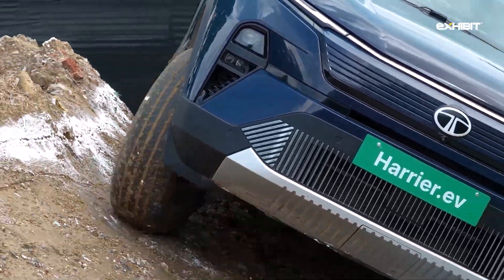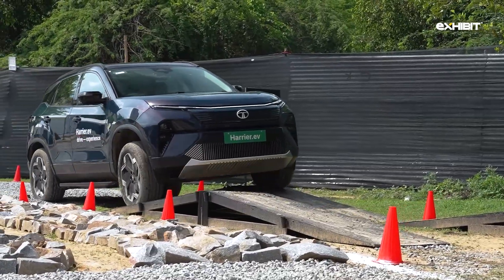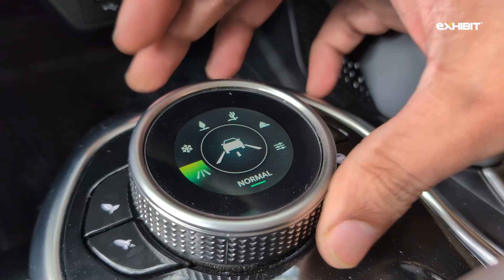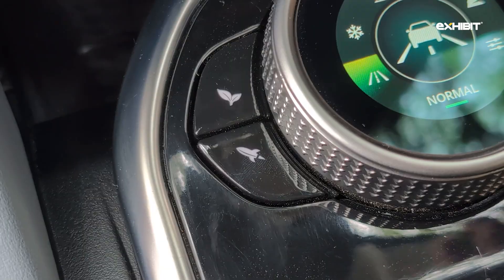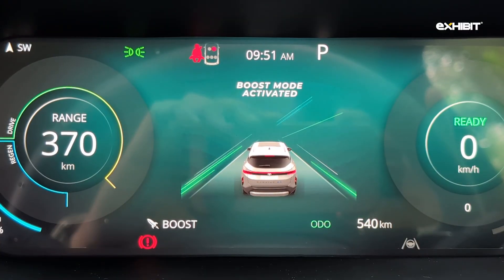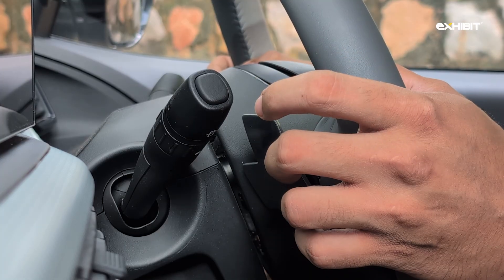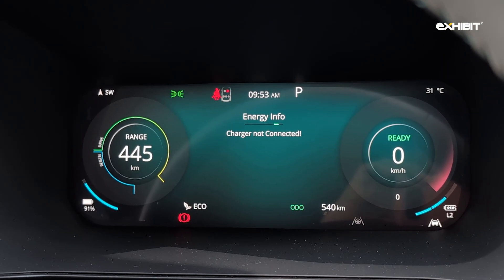Due to its dual motor quad wheel drive system, the Tata Harrier EV is being heavily projected as an off-road capable ESUV. It has multiple terrain modes controlled using a nifty selector. Around it you'll find controls for switching drive modes — and the boost mode was the one used most. Like other Tata EVs, three regeneration levels are available, allowing the driver to save up on battery whenever they want.